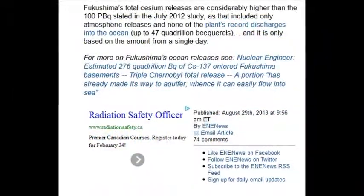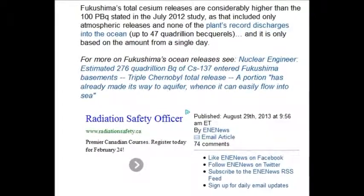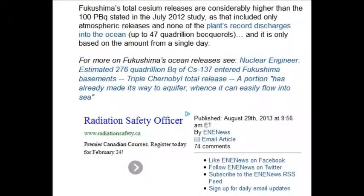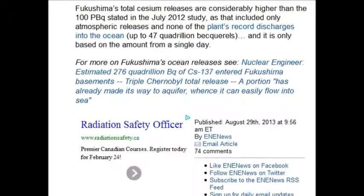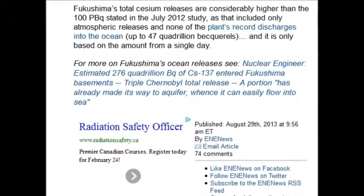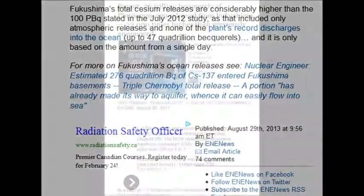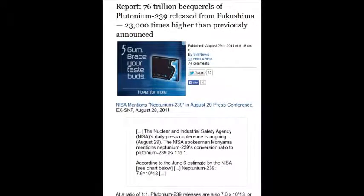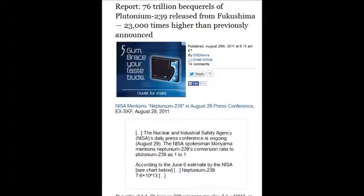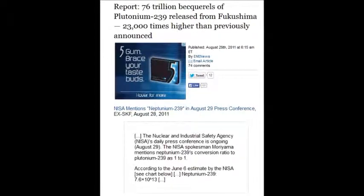An estimate of 276 quadrillion — a quadrillion is a thousand million million — becquerels of Cs-137 entering the Fukushima basements. That's quite the headline. That's April 29, 2013. And on April 29, 2011, there was 76 trillion becquerels of plutonium-239 released from Fukushima.